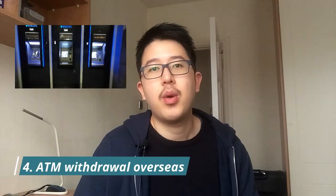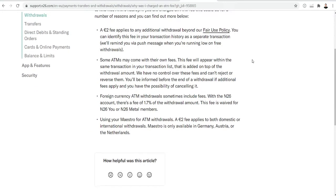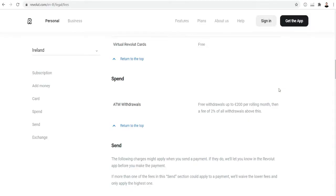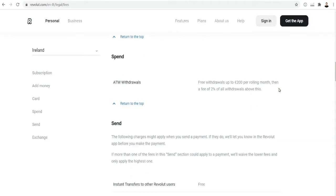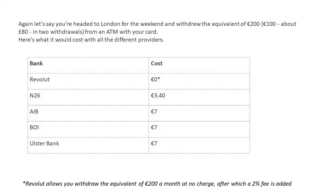For foreign exchange transactions where you're converting euros into sterling, N26 charges a 1.7% fee when you withdraw cash from an ATM abroad. Revolut doesn't charge anything up to 200 euros, then charges a 2% fee after that. So if you're withdrawing more than 200 euros overseas, it might be better to use N26; if withdrawing less than 200, Revolut could be the better choice. High street banks can charge 2–3%, which is much higher.